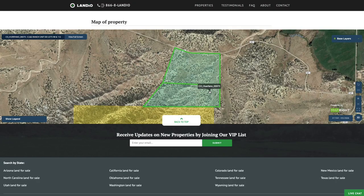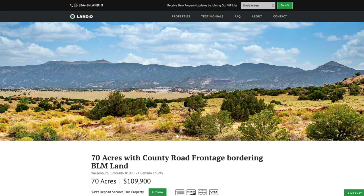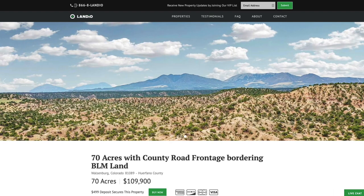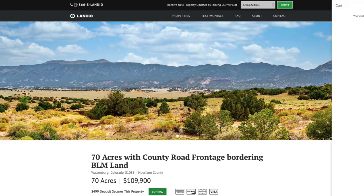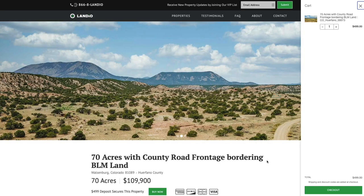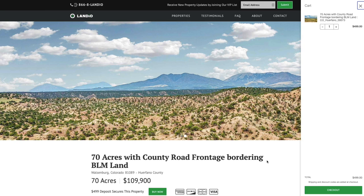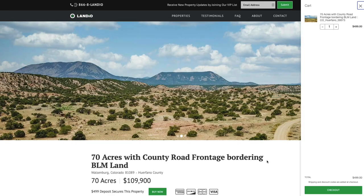At the bottom of the page there's an interactive map. At Landio, we work extremely hard to make it super easy to purchase land. Go to landio.com, navigate to the property, and click the green Buy Now button to secure it at any time. Clicking Buy Now adds a deposit of $499 to your cart — this deposit secures the property and is credited towards your purchase. There are no other commissions or fees, so your total purchase price is just $1,099.